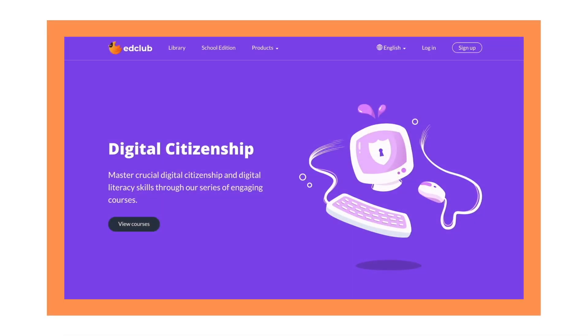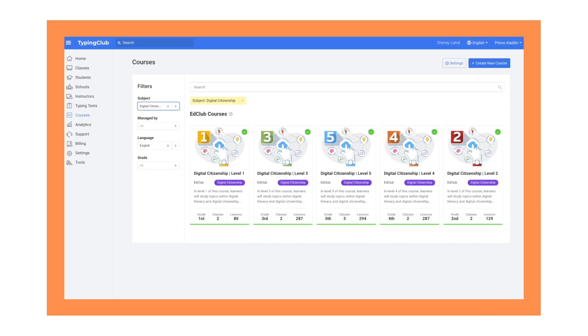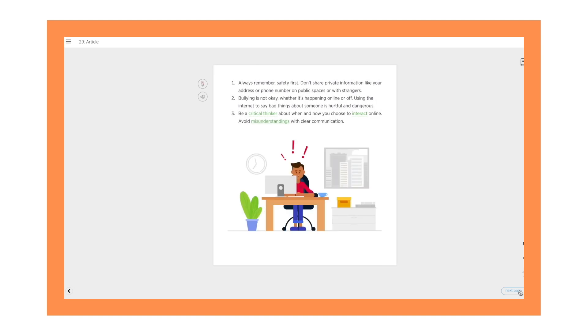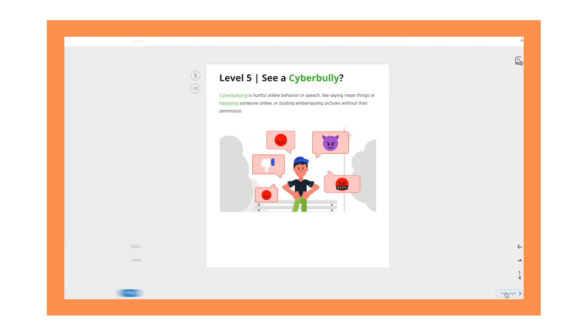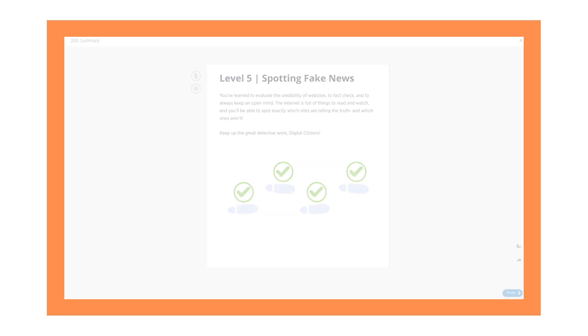Digital citizenship explores a wide range of topics relating to digital citizenship and digital literacy. We currently offer leveled courses for grades 1 through 5, with more on the way. Students explore what it means to be a responsible digital citizen, like staying safe on the internet, spotting phishing and cyberbullies, and thinking critically about what they see or hear online.